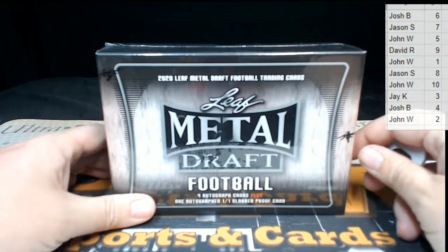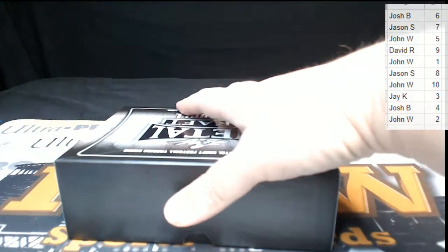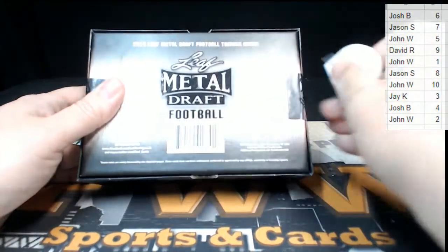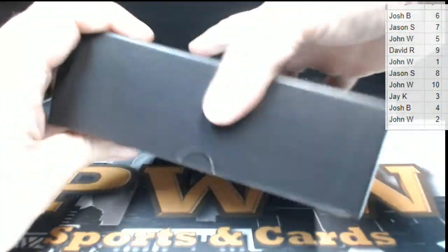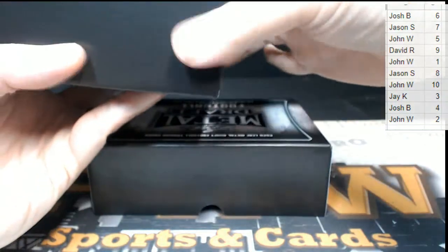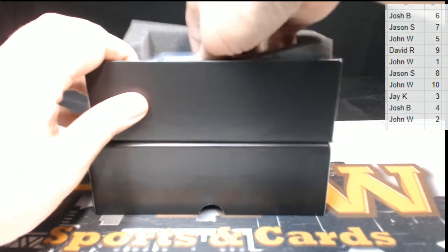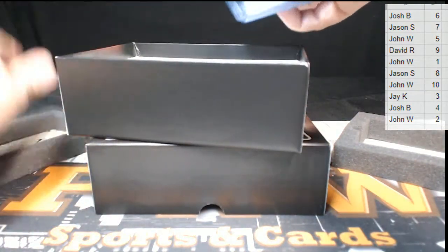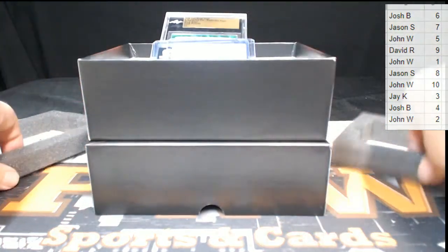Good luck to everyone — hope we have hits for everybody. Here we go, box break number four! The sleeve fell off — I've got to cut the stickers on the back. All right, here we are. Things are a little wonky in here, that's weird. Never had that before — it was hiding underneath there. Let's move the styrofoam.